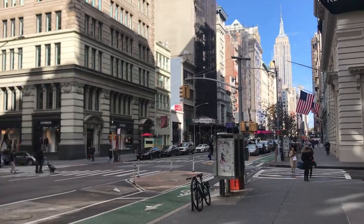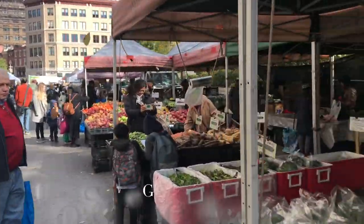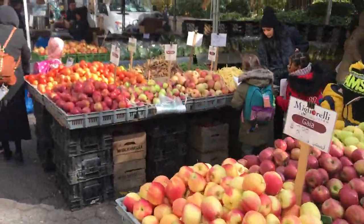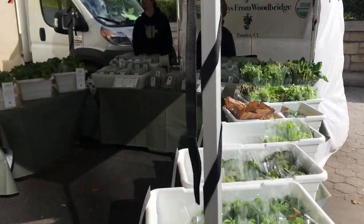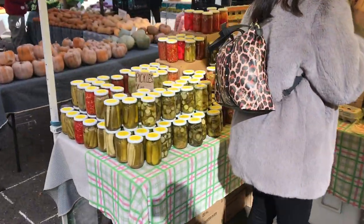No food tour of NYC could be complete without checking out the Union Square Green Market. This place is amazing — so much fresh produce, so much good stuff to get. You can get baked goods, produce, anything you want. Definitely check it out, especially in fall — hot apple cider is going on and it's delicious.